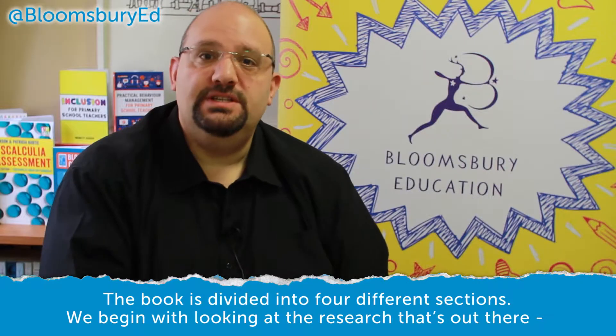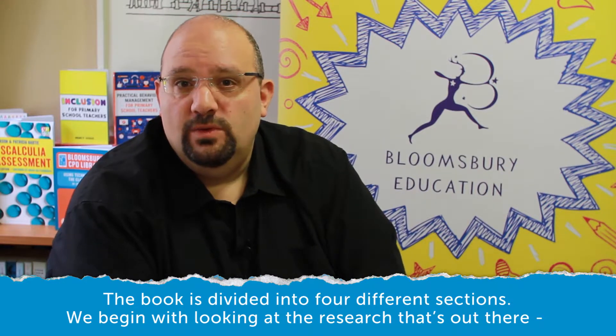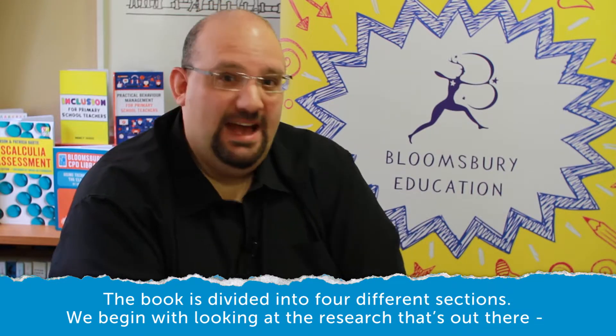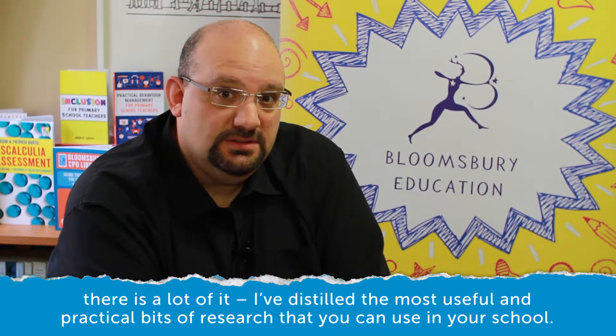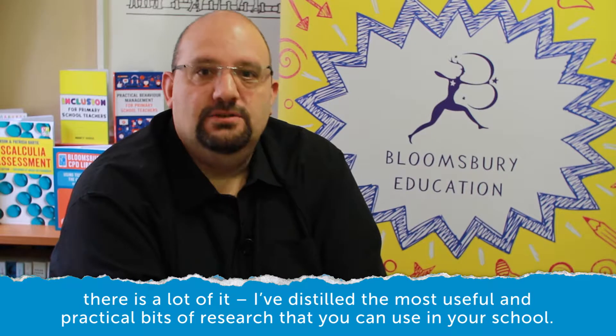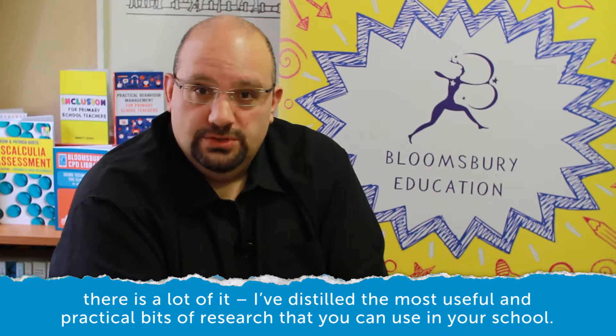The book is divided into four different sections. We begin with looking at the research that's out there. There is a lot of it — I've distilled the most useful and practical bits of research that you can use in your school.